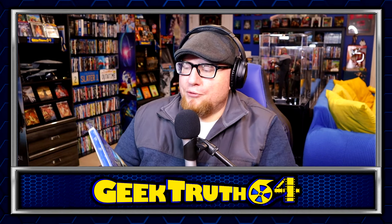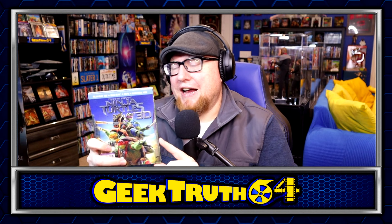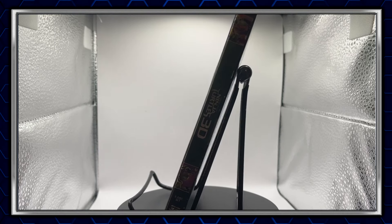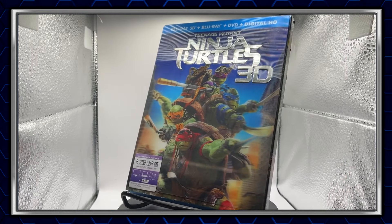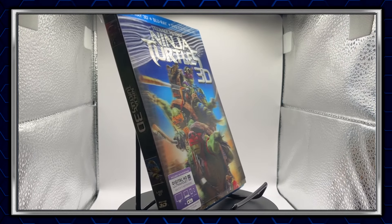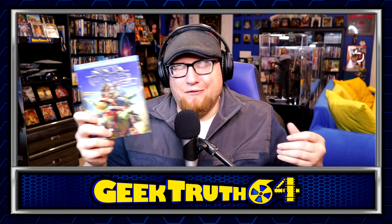Next we've got another 3D movie — Ninja Turtles 3D. This is the Michael Bay turtles. I don't particularly care for this movie. I actually think the sequel was a little bit better because it was more dumb, and that's what made it better. I didn't own it; I just got it because it had the lenticular 3D and it was $2. Maybe eventually I'll give it another shot — watching it in 3D might make it a little more fun. The first Ninja Turtles movie from 1990 is still the best.